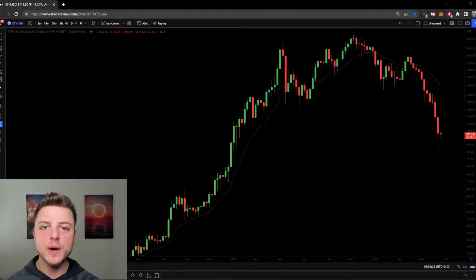Welcome to this video where I'm going to go over the recent price action in cryptocurrency and where I believe the price will go next. Stay tuned. We're going to start on Ethereum, beginning on the four-hour time frame.